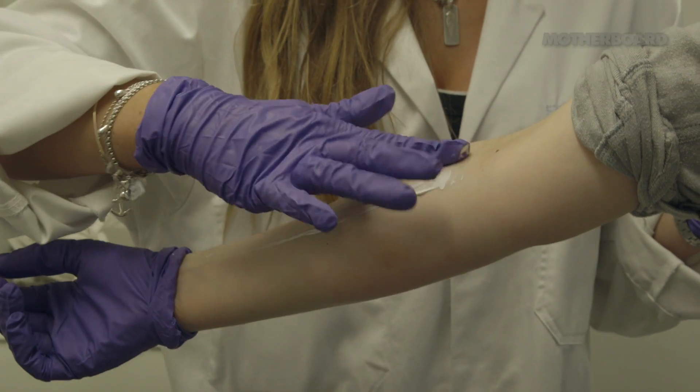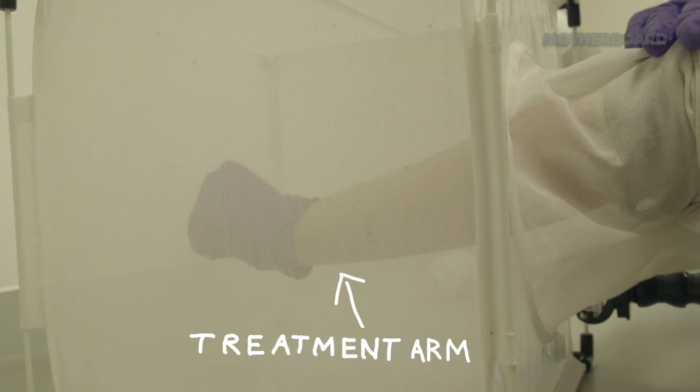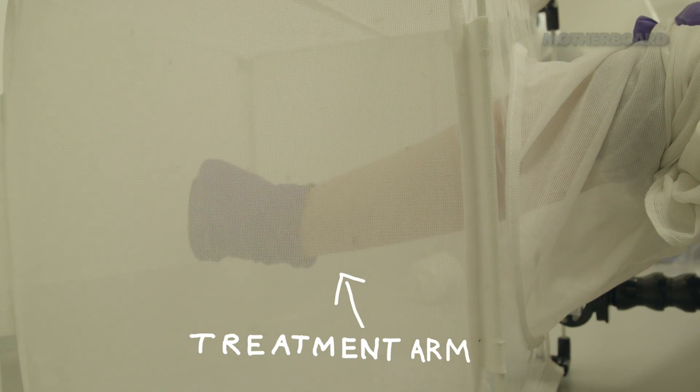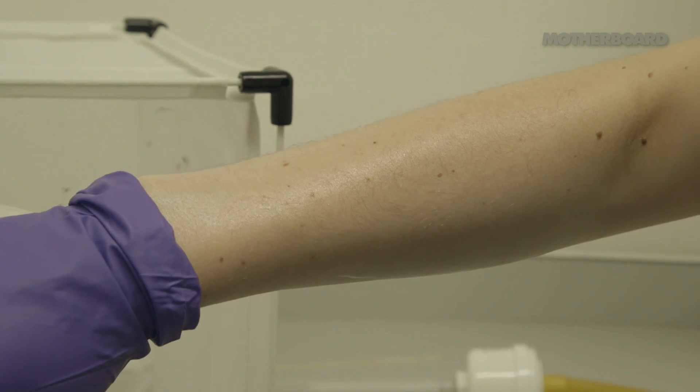If the repellent works there should be no mosquitoes on your arm. You can see already they're just not really interested. No bites on this arm — the repellent works.